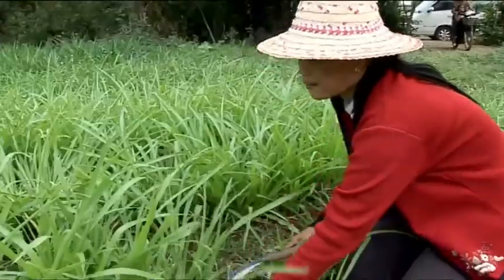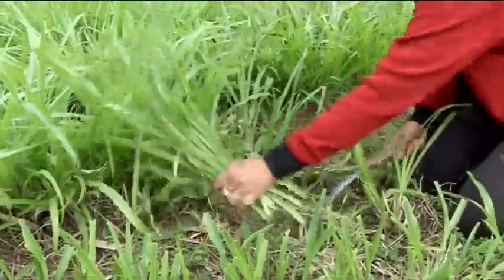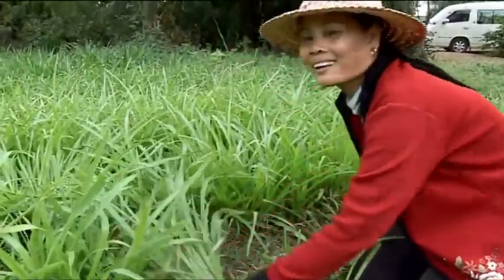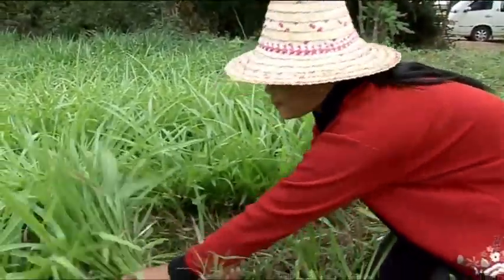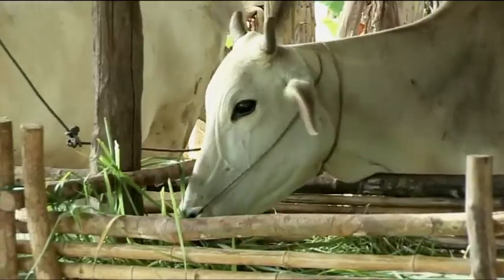This new way of feeding cattle was adopted far beyond anything we expected. It has spread to over 20 different provinces in Cambodia, when we targeted only two. It's gone from farmer to farmer by word of mouth. It's a very simple intervention that has an immediate impact on the livelihoods of the families that introduce it.